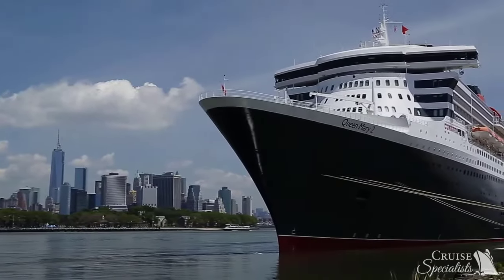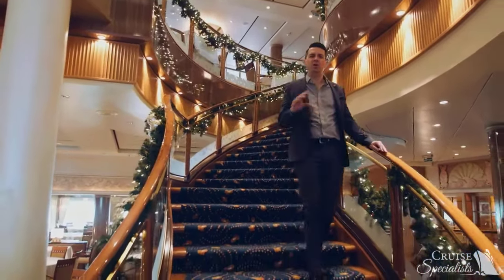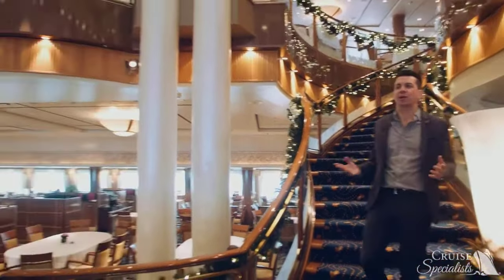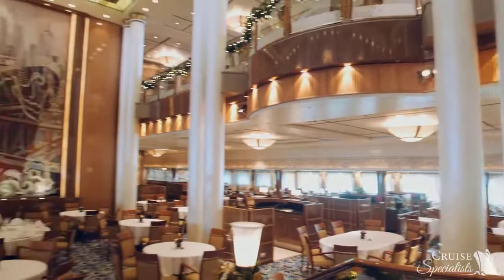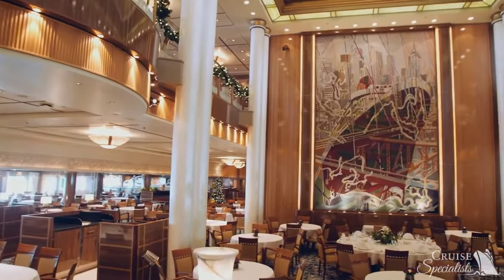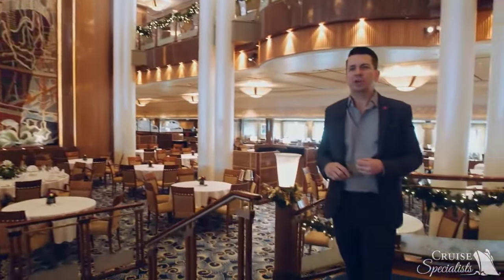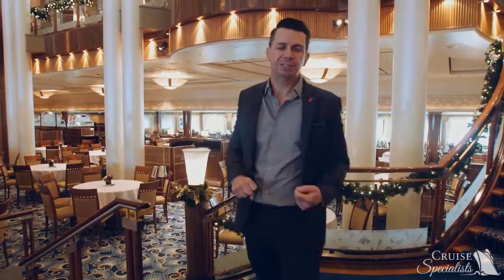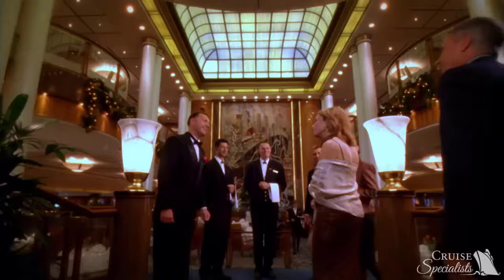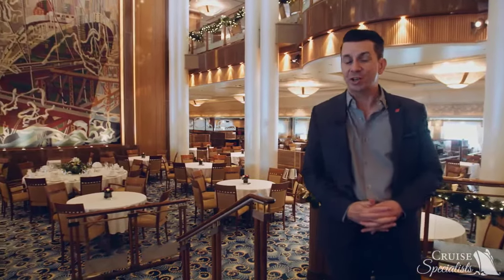We have arrived in one of the grandest spaces on board Queen Mary 2 — the Britannia restaurant, where all of our Britannia guests dine. A fun fact is the space is so grand that the original Cunard ship, the Britannia, could actually fit inside. It's a great representation of the craftsmanship representative of Cunard ships of the past. You come down this wonderful staircase and are greeted by a beautiful tapestry of Queen Mary 2 arriving in New York City. The food's great.